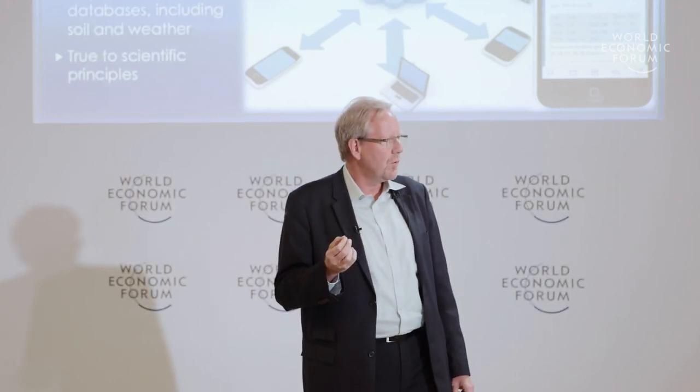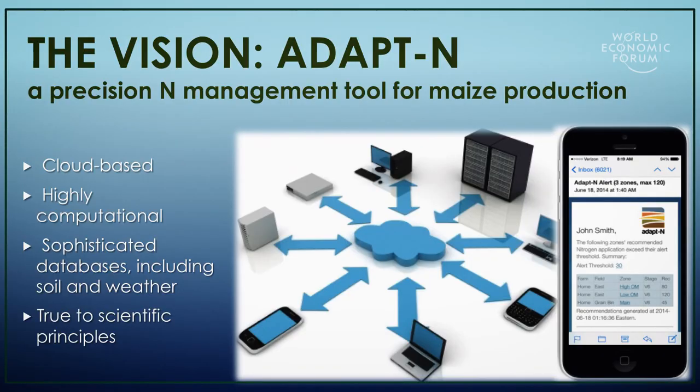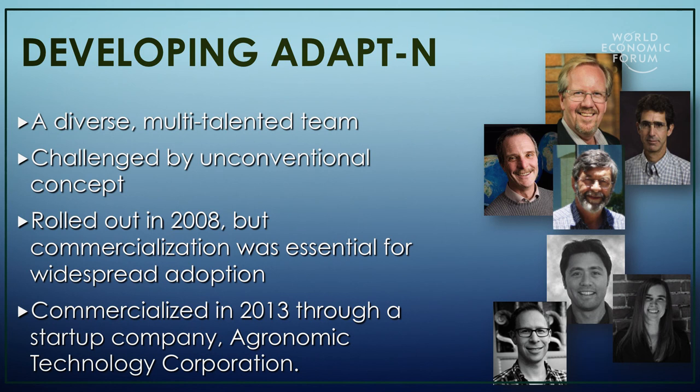We envisioned a tool that was cloud-based with excellent communication capabilities including mobile devices, would be highly computational, data intensive, and true to the scientific principles.